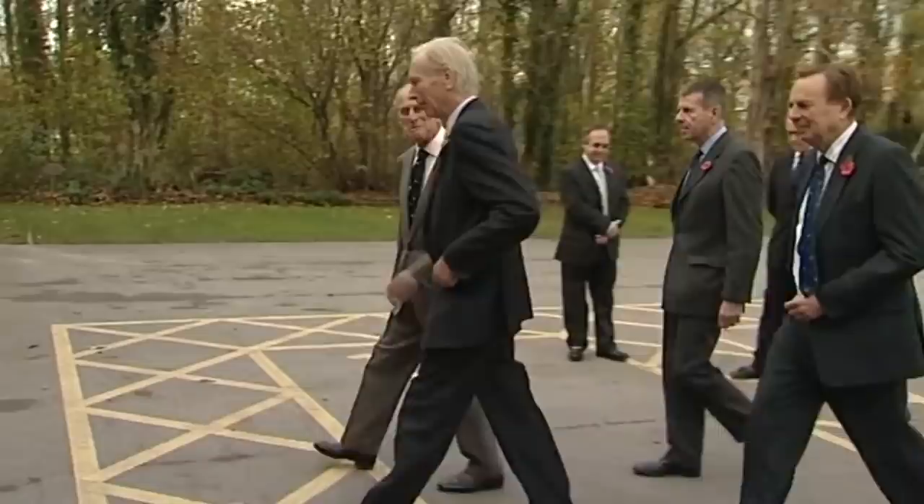He was very concerned with the conservation of species rather than individual members of species, and these are attributes he shares with a great many fellow sportsmen and conservationists. To those who would say his love of field sports runs contrary to the ideals of conservation, they need to get out of their armchairs a bit more often. In his speech to BASC staff in 2010, Prince Philip stressed the importance of shooting to the health of the UK's wildlife.